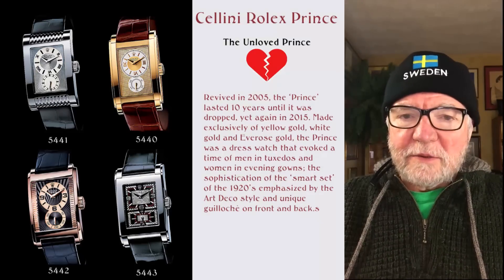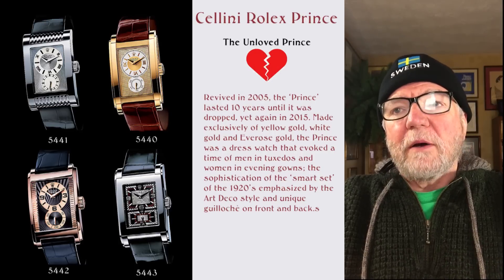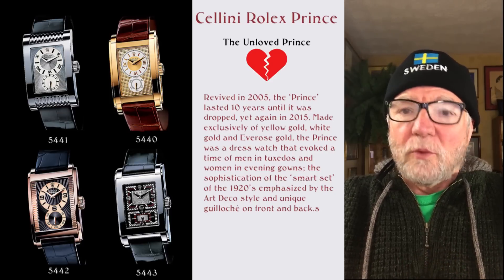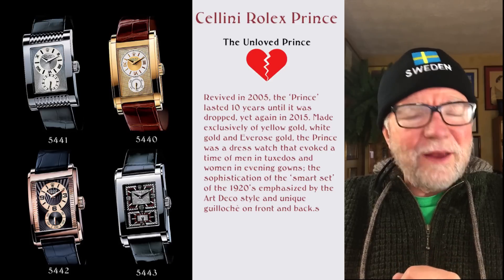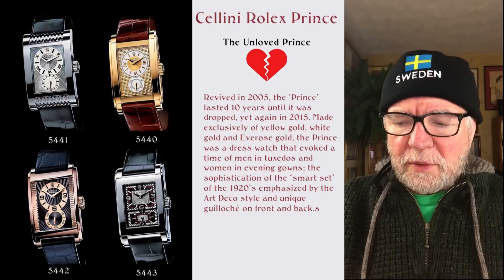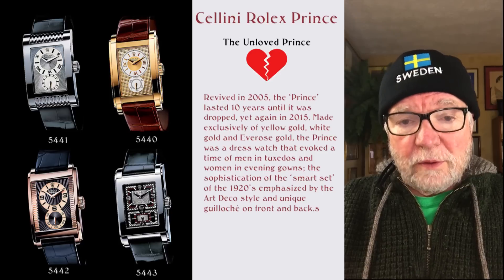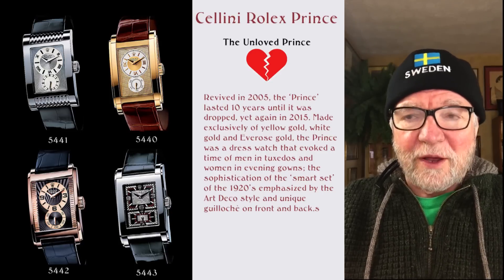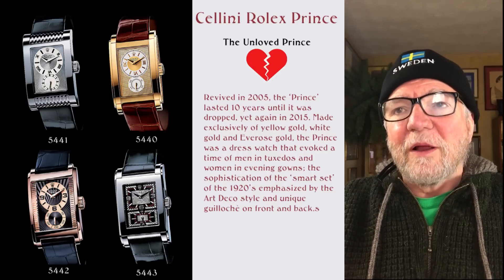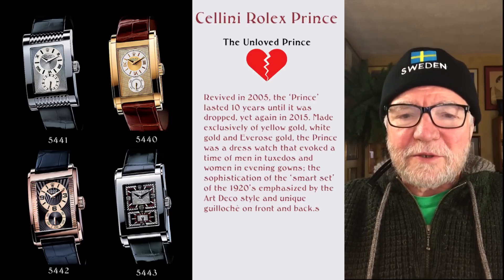Hi everybody, I'm Bill Sanders and this is Watch Outside: The Art and Science of Watch Collection. Today I want to talk about an unloved Rolex — the Cellini Rolex Prince. It's an odd naming convention; normally people would say 'Rolex Cellini,' but for some reason they call this one the Cellini Rolex Prince. I'll just call it the Prince.